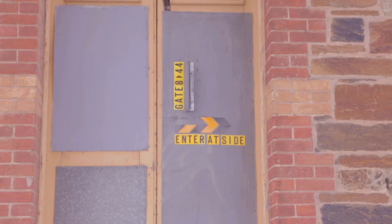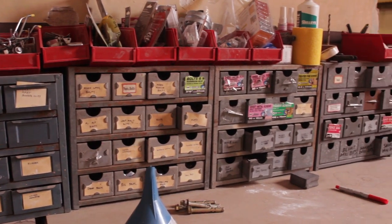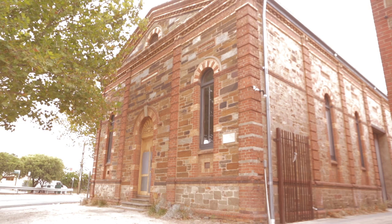I work in a studio called Gate 8, and we set this up not just as a glass studio but also with jewellery, photography, graphic design and public artwork as well. That's really important — that kind of dialogue that you get with working with other people.